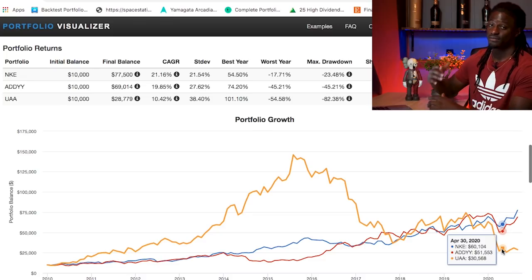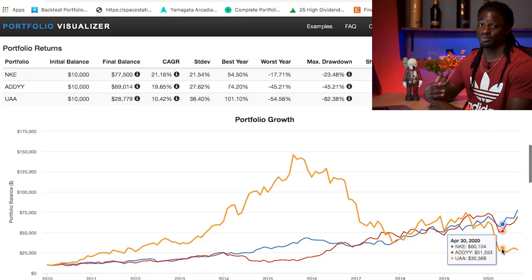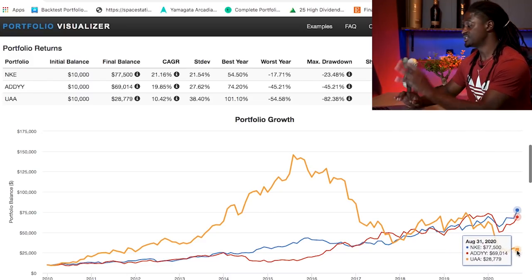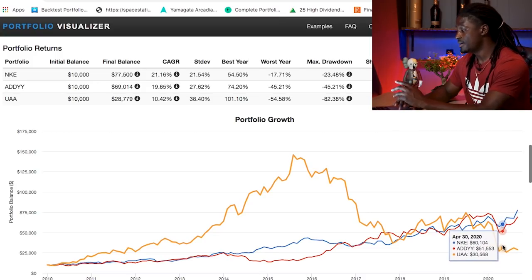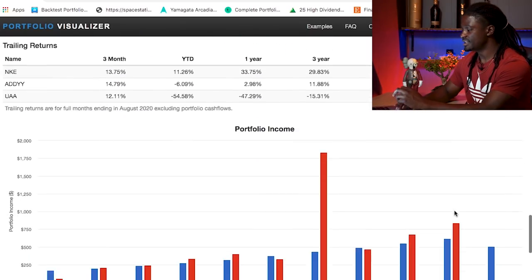If you're a believer in Under Armour, investing now means you're getting it at a great price with maximum chance for profit since it's so undervalued — unless the company tanks completely. But right now Under Armour is at a great price, while Nike and Adidas have both already recovered from the pandemic. Let's scroll down and take a look at the dividends.